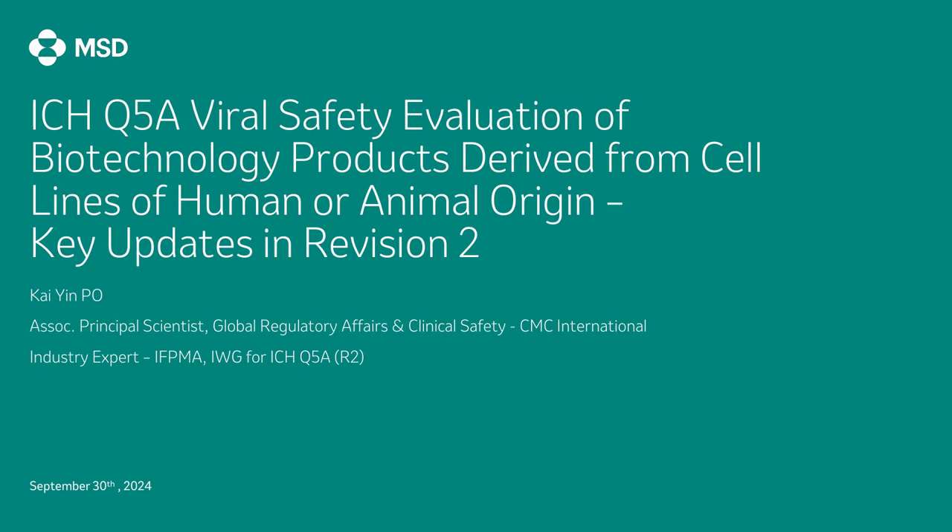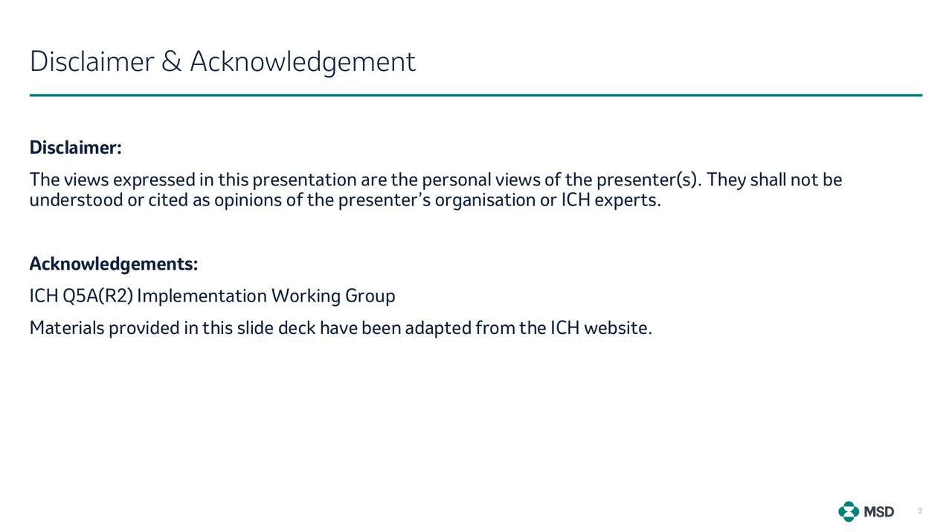I trust that this presentation will contribute meaningfully to providing key highlights on the major updates in revision 2 of the ICH Q5A guidance on viral safety evaluation of biotechnology products derived from cell lines of human or animal origin. Please note that the views expressed are my personal views and shall not be understood or cited as the opinion of my organisation or ICH experts. I would also like to acknowledge the ICH Q5A R2 IWG members for their contributions. The materials in this slide deck have been adapted from the ICH website.